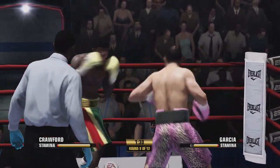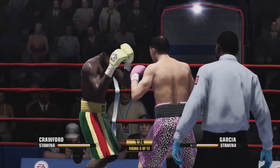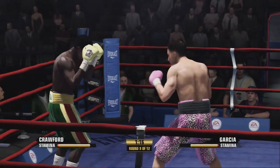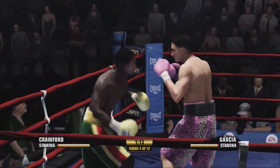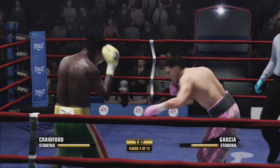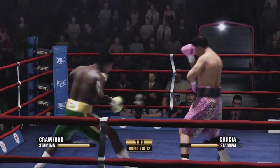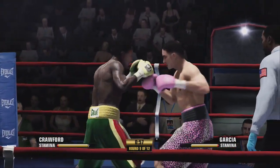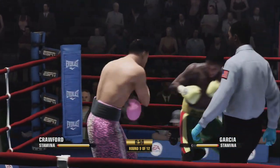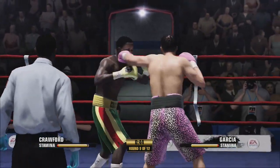Halfway through the ninth round. Targeting that straight left hand. Big power punch by Crawford. Crawford's movements really helping him out, avoiding that punch.